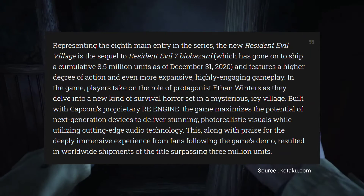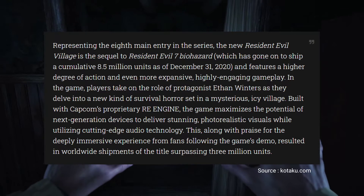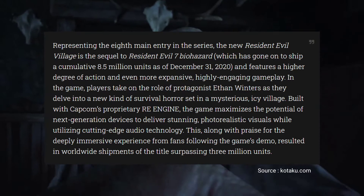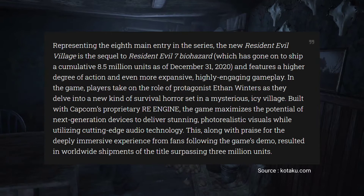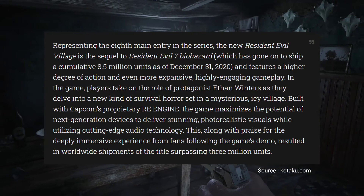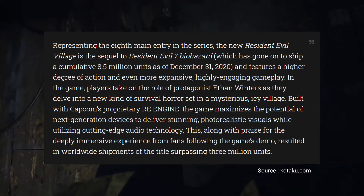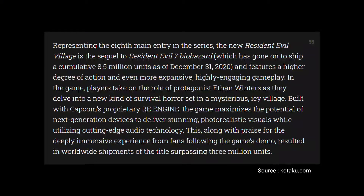Built with Capcom's proprietary RE Engine, the game maximizes the potential of next-generation devices to deliver stunning photorealistic visuals, while utilizing cutting-edge audio technology. This, along with praise for the deeply immersive experience from fans following the game's demo, resulted in worldwide shipments of the title surpassing 3 million units.